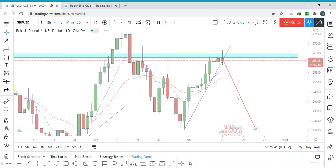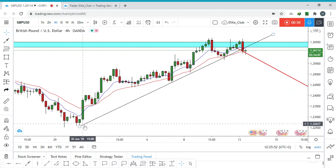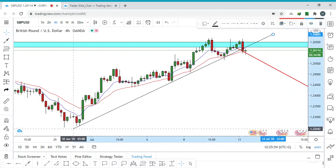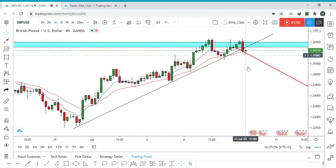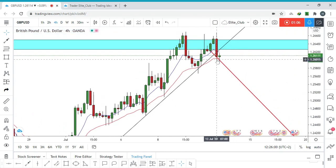On the four-hour time frame we have a small uptrend. As you can see, the last four-hour candlestick closed below the trend line and broke it. So this is a great entry on GBP/USD — we can enter right away.